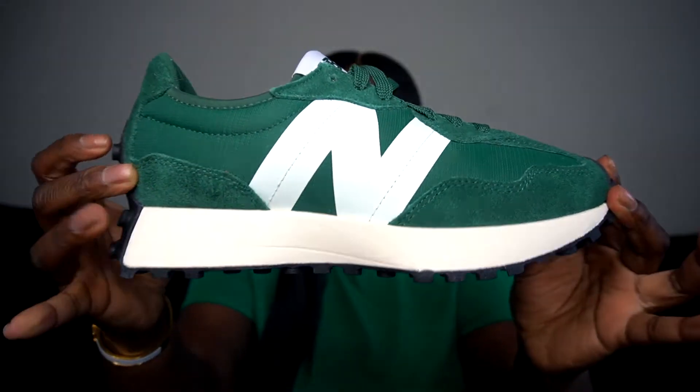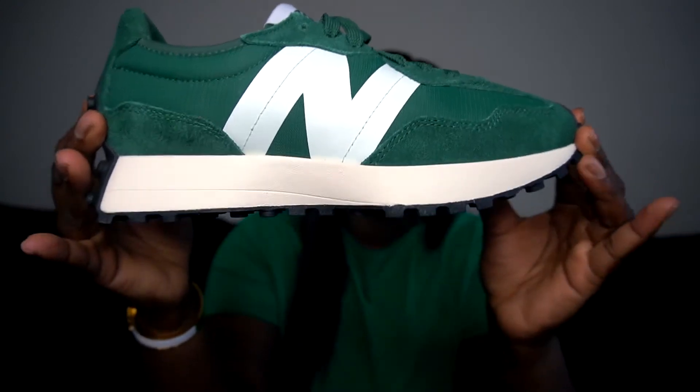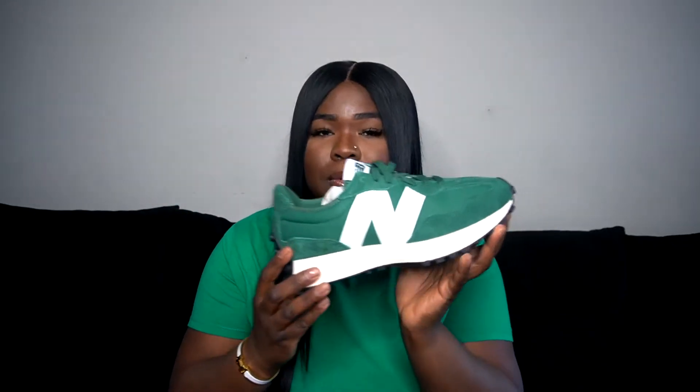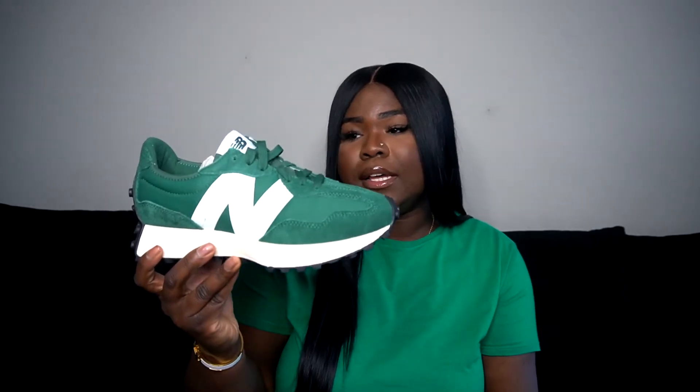Green has tended to be my color — the shirt is green, the hoodie is green, the shoes are green. I think God is trying to tell me something, like this is the season I'm getting money. These are the sneakers, I love them so much. Let me bring them up closer so y'all can see the detailing — it's all in the details. I'd definitely say go a size up; these are very narrow shoes.